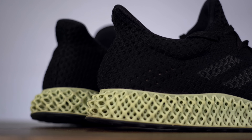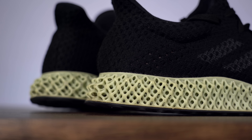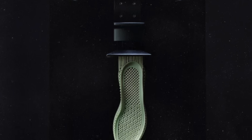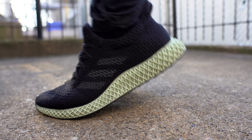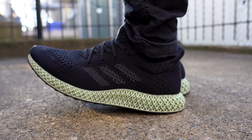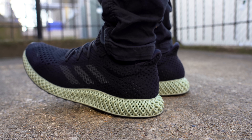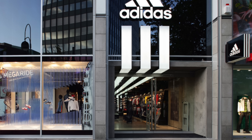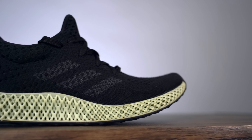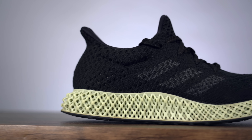Adidas is developing a 3D printed midsole with the company Carbon. That technology allows Adidas to literally print a midsole to individual specifications. The size, shape, and feel of the midsole can be changed for each print so that every single midsole, if needed, can be completely different. The idea is that one day you can walk into an Adidas store, have your foot 3D scanned, and then have an individualized midsole printed for you on the spot to your exact specifications — so the midsole fits you perfectly and you never have to worry about your arch not being supported enough or the ball of your foot not landing in the right spot.